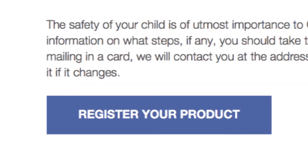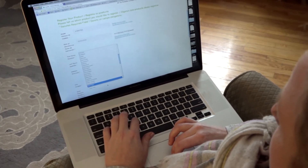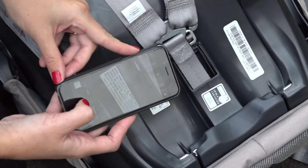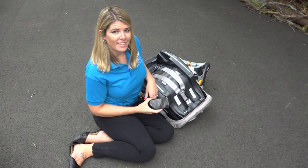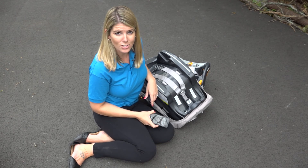It's important to register your car seats and update the manufacturer with your most recent contact information in order to get recall notifications. A helpful hint is to take a picture of the car seat label to make sure that the necessary information is handy.